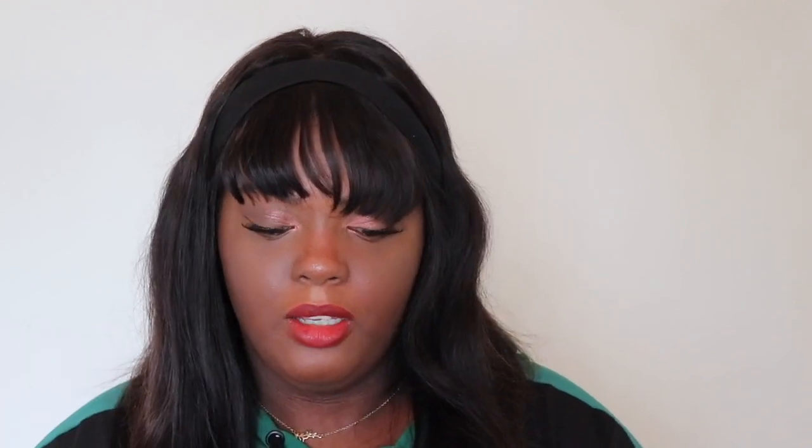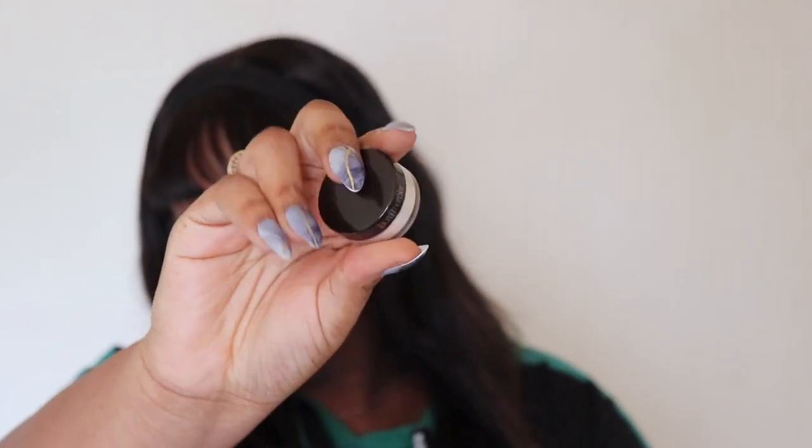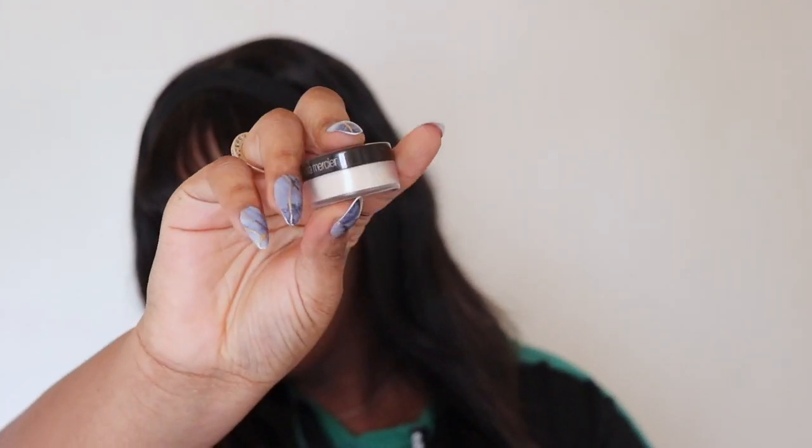Next, Ulta was doing one of their summer buys — one of the little bags you get with a bunch of sample size stuff in it. I got that. It was on sale for $12.50 instead of $25, so I decided to pick it up. It comes with a mini Urban Decay setting spray, a Too Faced primer, and the tiniest Laura Mercier powder I have ever seen. Look how tiny it is — it's so cute!